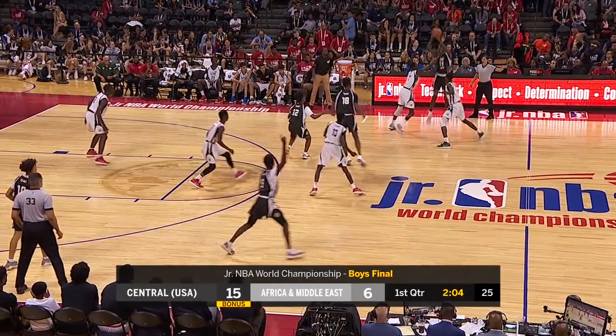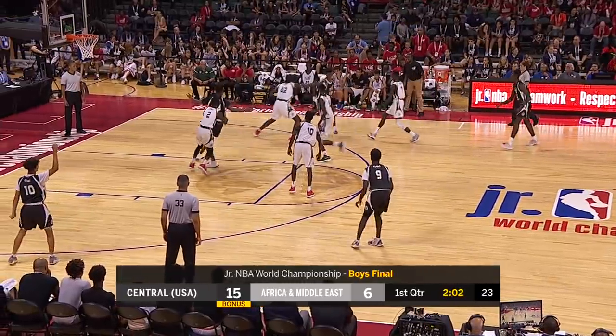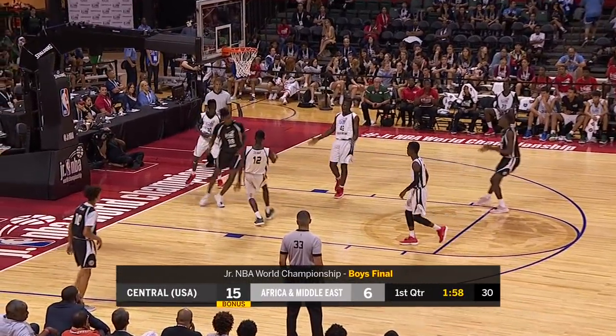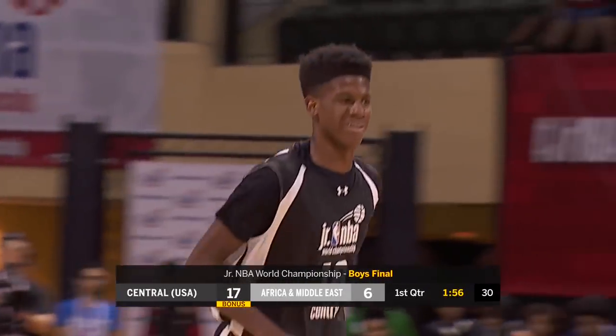Middle East. This gives you a college high, Division I college basketball feel. Manning, easy layup — good look that time by Damari Smith.